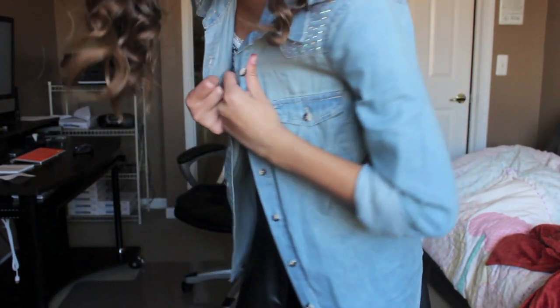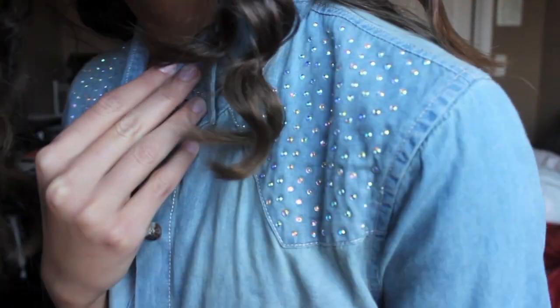I just wore this denim shirt from Kmart and it also has sparkles on the shoulder which adds so much more class and I really love it.